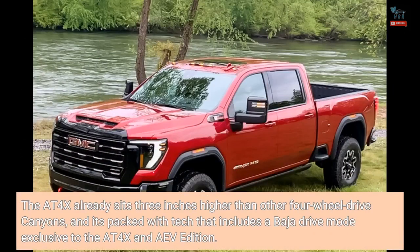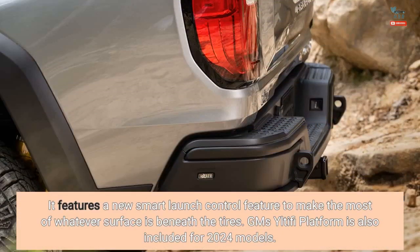The AT4X already sits 3 inches higher than other four-wheel drive Canyons, and it's packed with tech that includes a Baja drive mode exclusive to the AT4X and AEV Edition. It features a new smart launch control feature to make the most of whatever surface is beneath the tires. GM's Ultifi platform is also included for 2024 models.